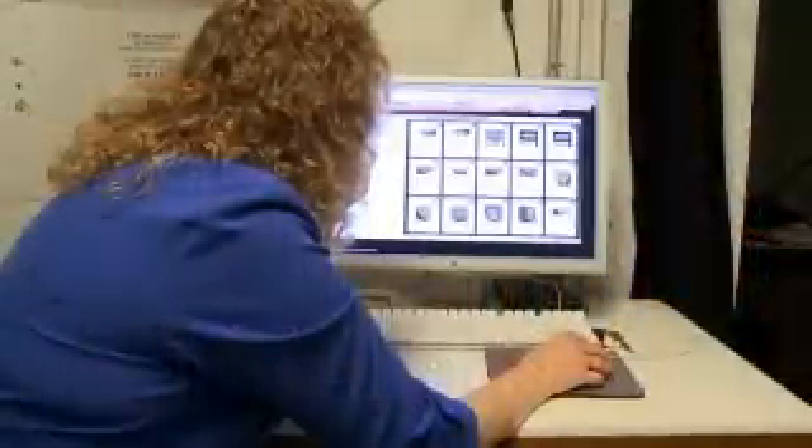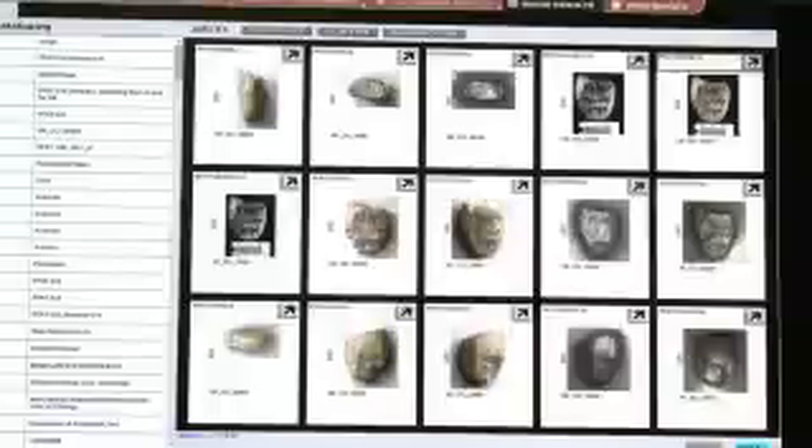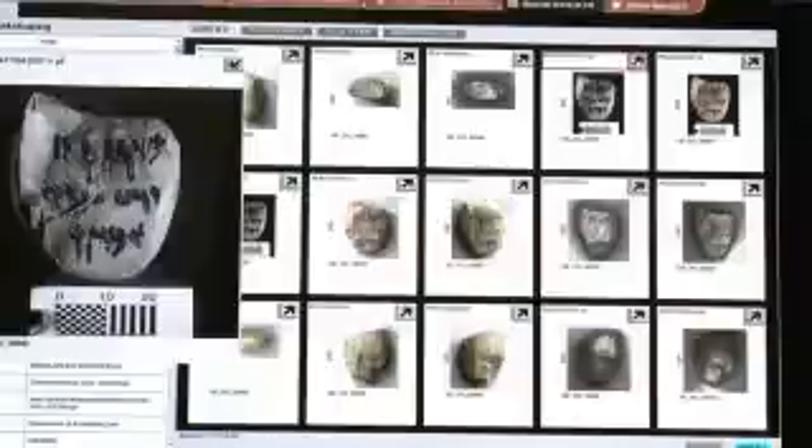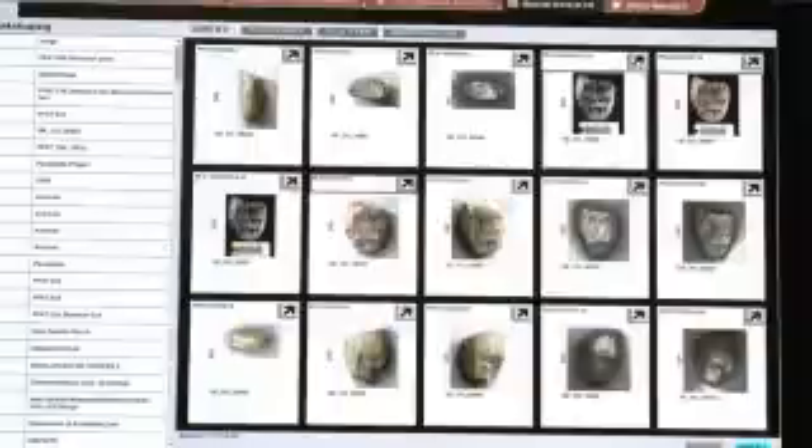These tablets are on loan from Iran to the Oriental Institute. We are in sort of an emergency digitizing project to get as much data as we can from these very important tablets, which basically give a sense of a whole administrative system at one of the ancient palaces of the Persian Empire.